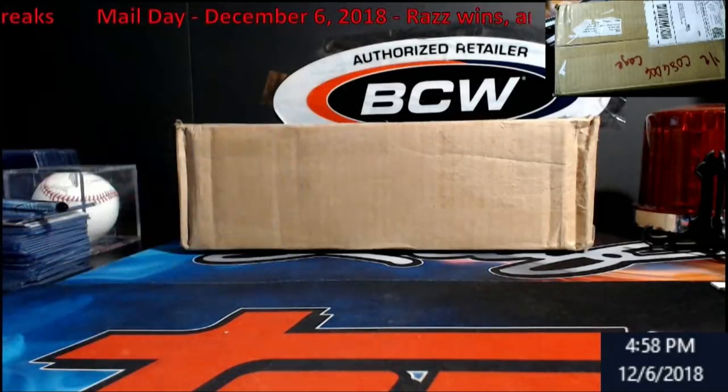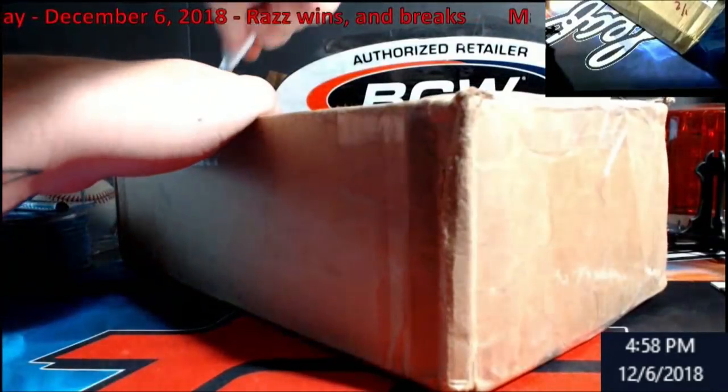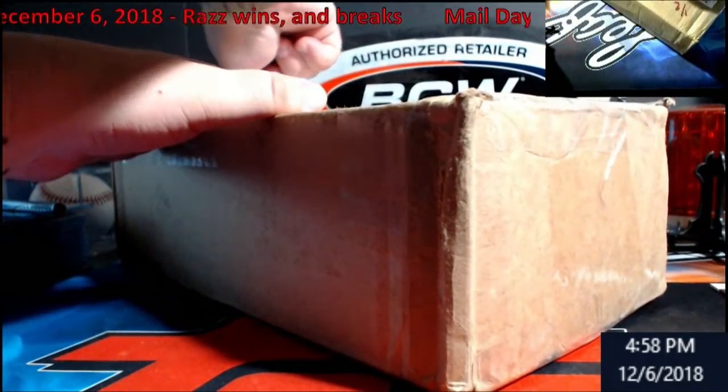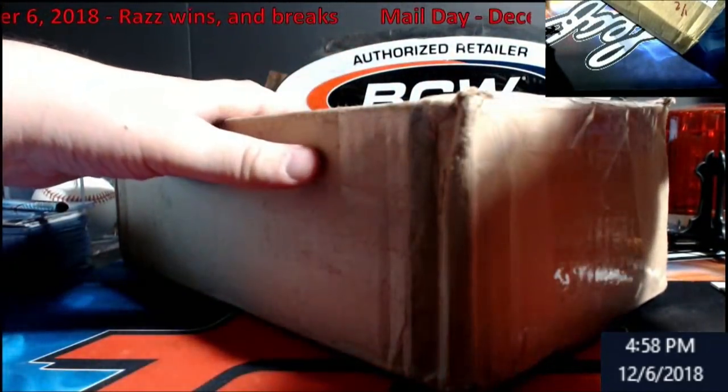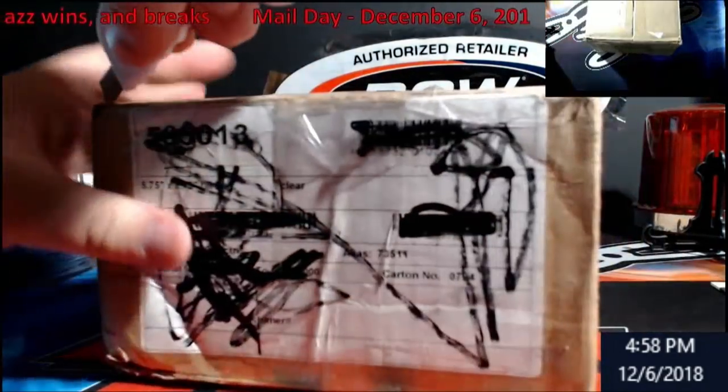Got a big box here at the end. I already have an idea - this is off of a razz win, it's actually multiple razz wins. I will open this in another video right after this for you guys.